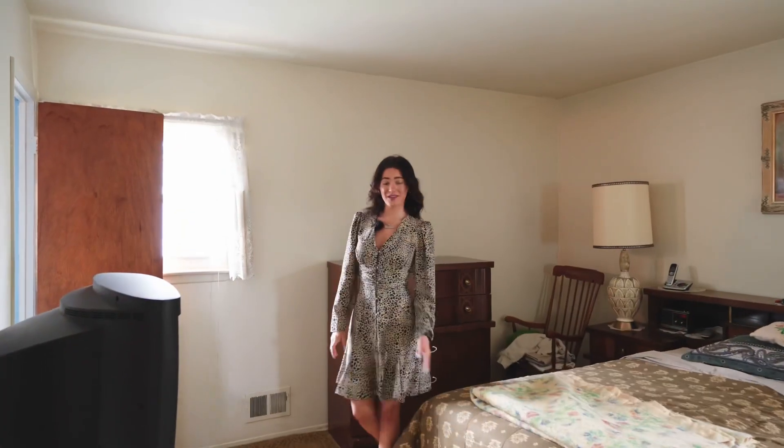Here we are in the master bedroom of this home. This master bedroom has a walk-in closet and a half bath. On this floor is two other bedrooms and a full bathroom.